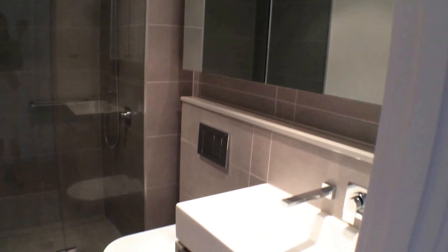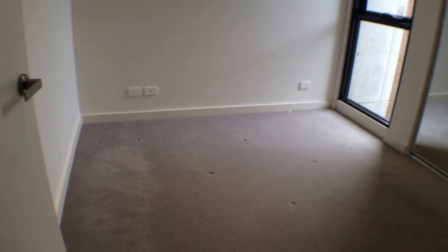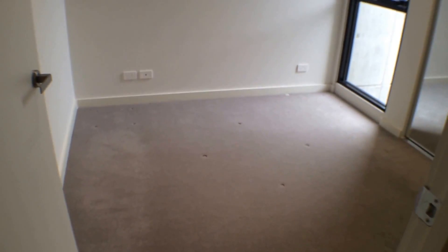You're not going to find a better-sized bedroom in a one-bedroom apartment than this one.